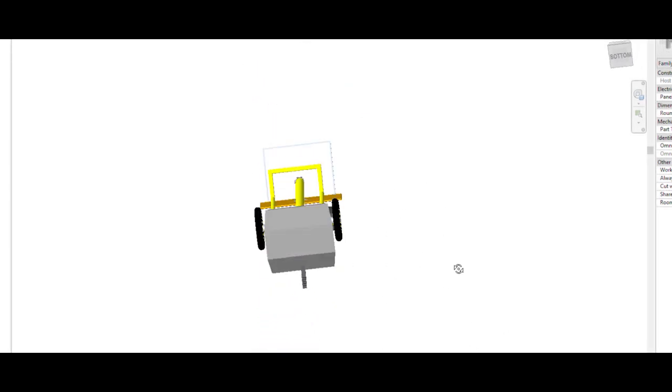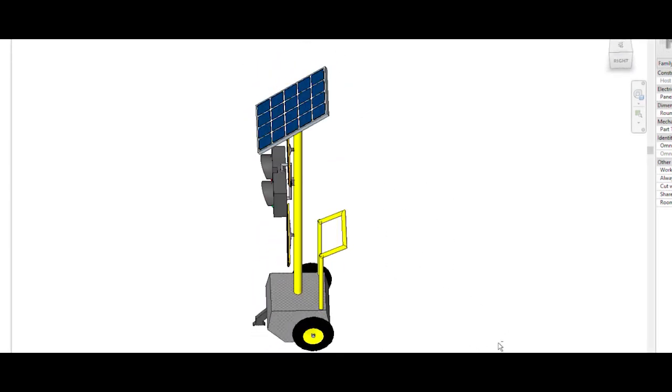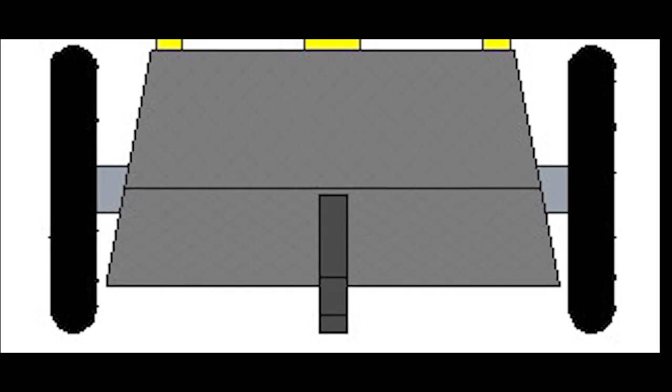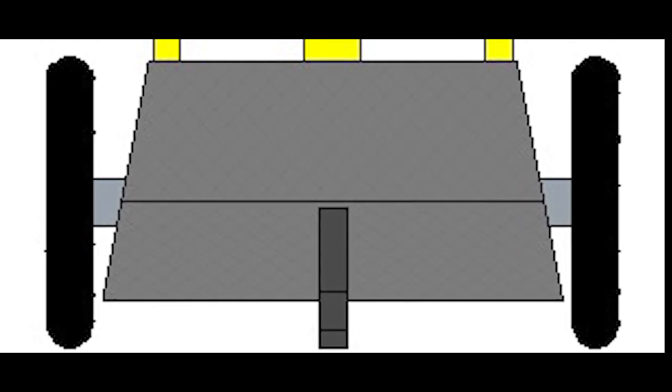Electrical box: the function is to store electrical components that power up the traffic light. Last is the directed light: the function is to anchor into the ground or surface and add stability to the Porta.